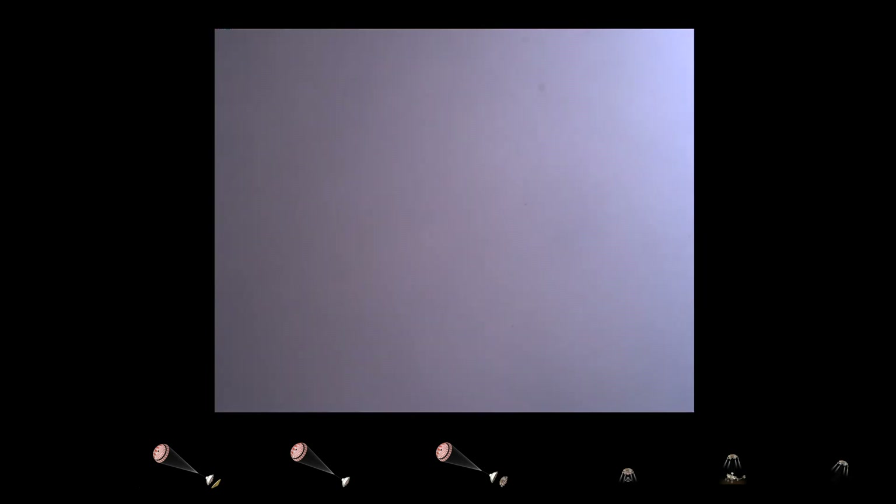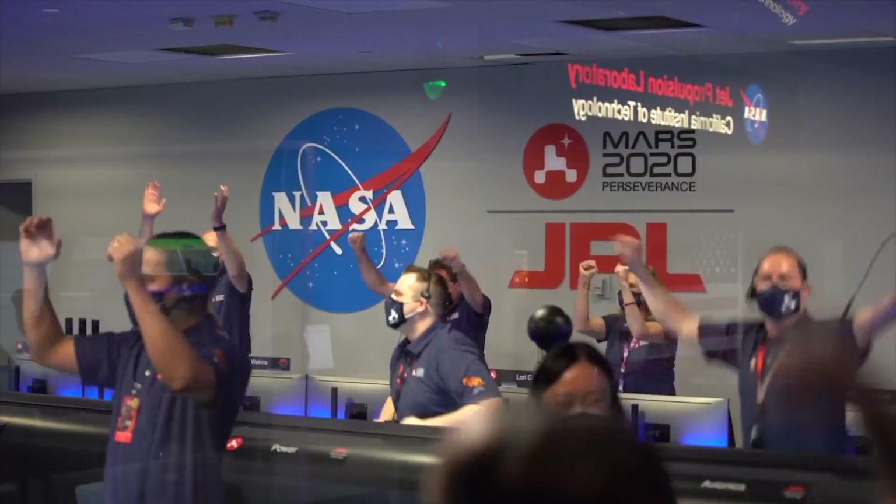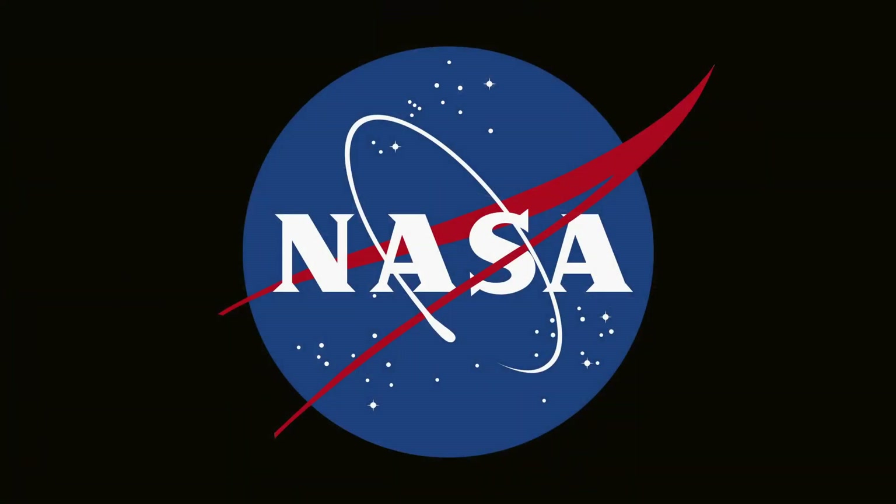We are getting signals from MRO. Tango Delta. Touchdown confirmed. Perseverance safely on the surface of Mars, ready to begin seeking the signs of past life. Thank you very much.